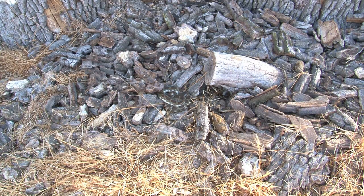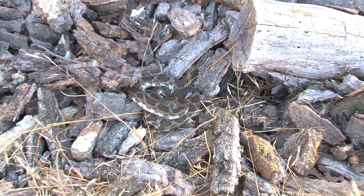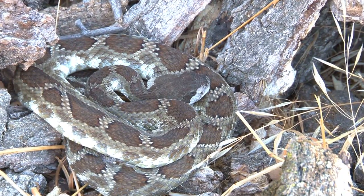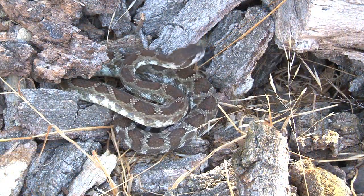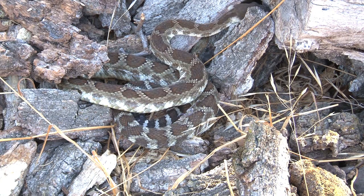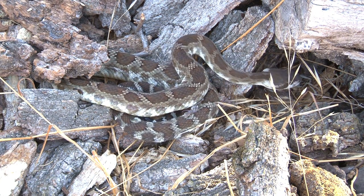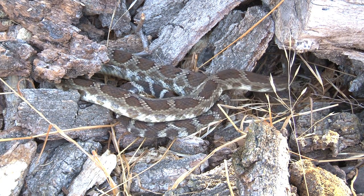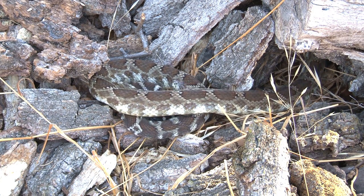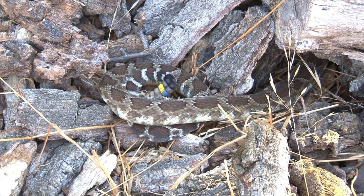If you come across one on the trail, stay back. I like to tell people stay at least twice the length of the snake away — that is way outside their strike range. Then enjoy the encounter. These are very interesting animals. They won't chase you or attack you. They'll often freeze, or if you get too close, usually their response is to crawl away. Most people that are bitten, we know from emergency room statistics, are bothering the snake — trying to catch it or kill it or make it strike or rattle. People that leave them alone and are careful about where they put their hands and feet are at very low risk of ever being bitten by a rattlesnake.